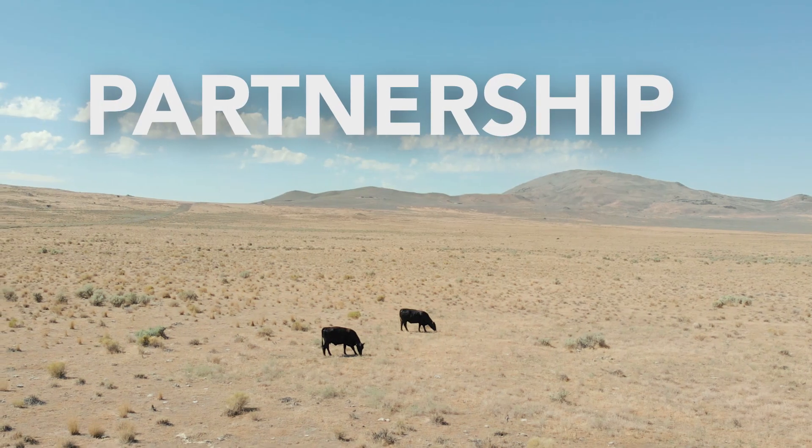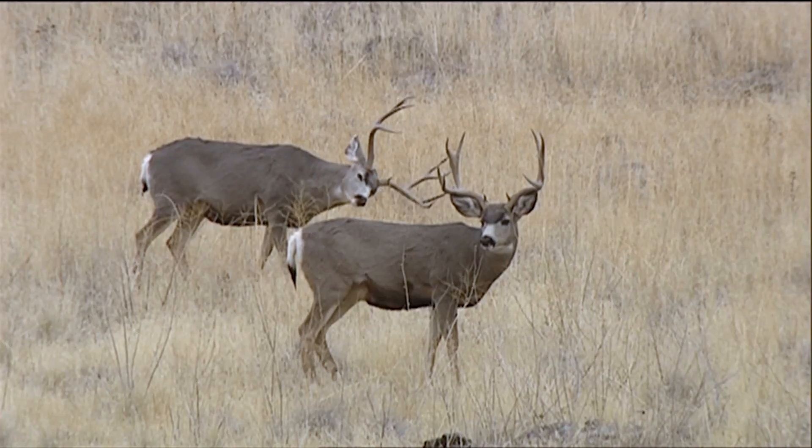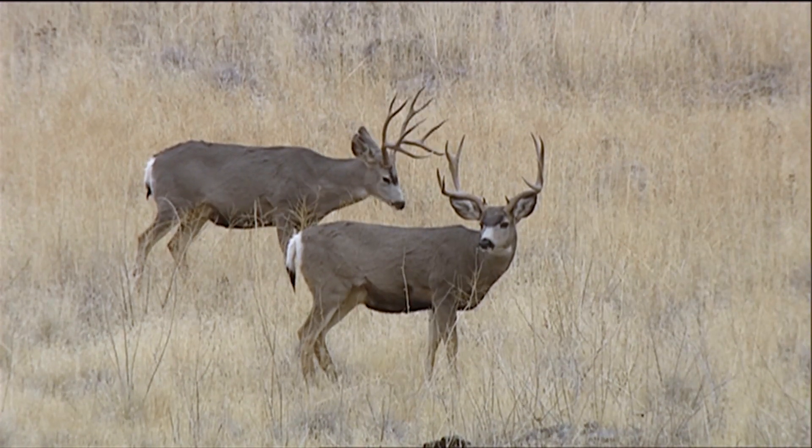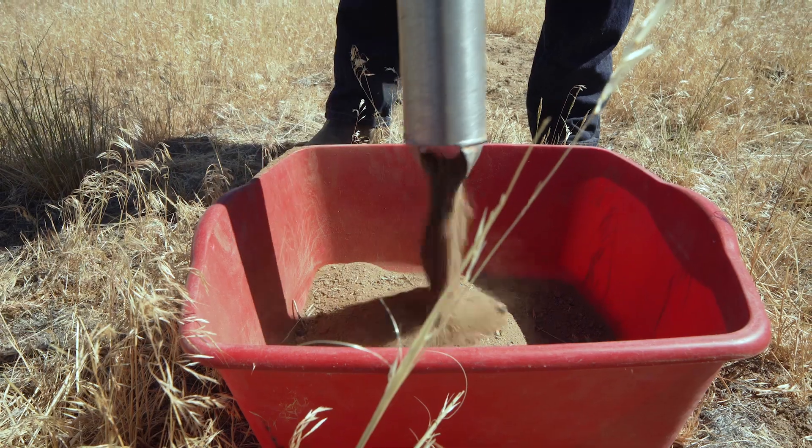Our stakeholders are the backbone of this unit. The livestock industry and wildlife organizations all participate by telling us what issues they're dealing with and what their problems are, and then we tackle them together. We learn as we go along.